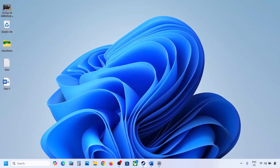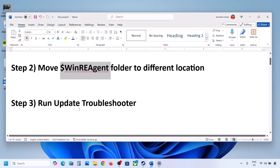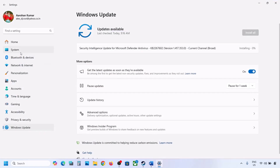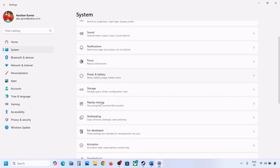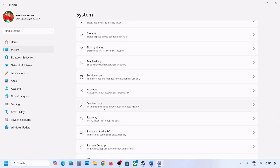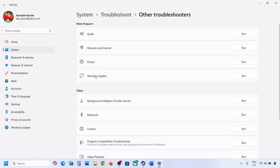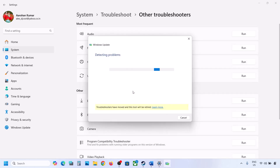If still not updating, the next step is to run the Update Troubleshooter. Open Windows Settings, go to System, then Troubleshoot. Click on Other Troubleshooters, find Windows Update, and click Run. Let the process complete, then restart your computer and try updating Windows 11.